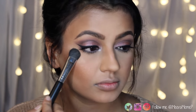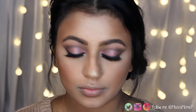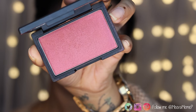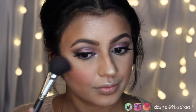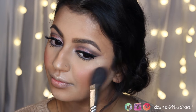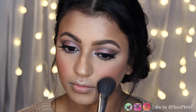For highlight I'm using my Mary Luminiser by The Balm Cosmetics, applying it to my cheekbones, the tip of my nose, forehead, chin, and cupid's bow. I like applying blusher towards the end because once everything is done I get a better idea of what will work best. For this look I'm using my Sleek blusher in Pomegranate — a beautiful, super pigmented purpley pink. I think Sleek products are really underrated and worth every penny. I'm applying the blusher to the apples of my cheeks.